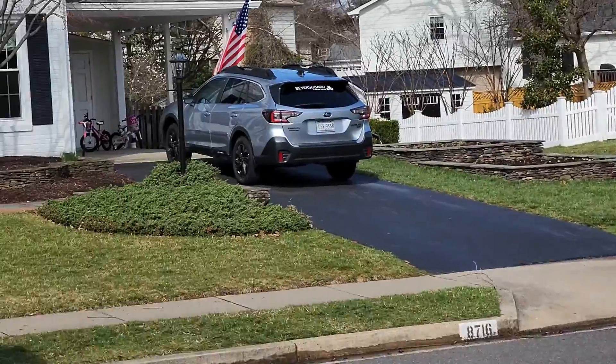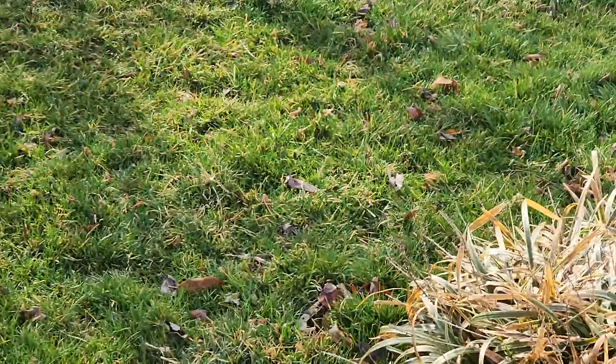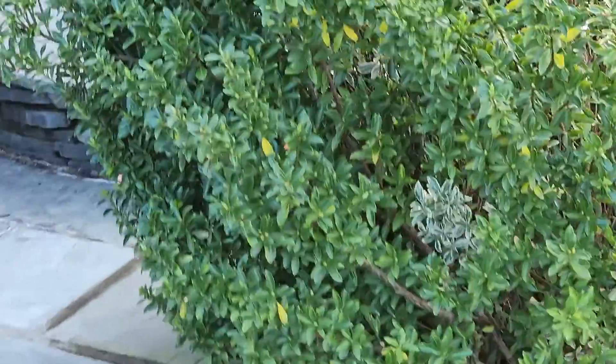And another American flag right across the street. They love the military here. Nice landscaping — I like that the yard is away from the home, slopes down.